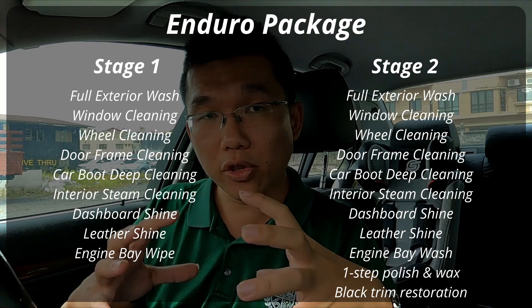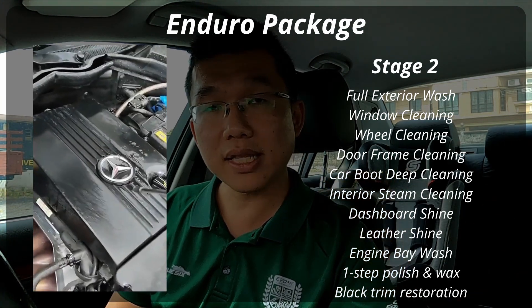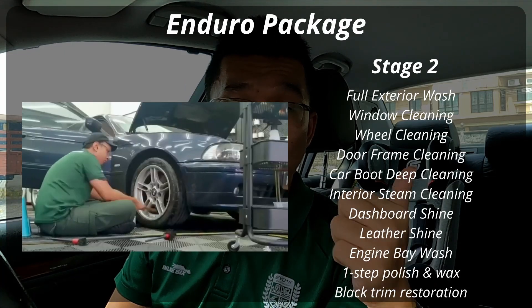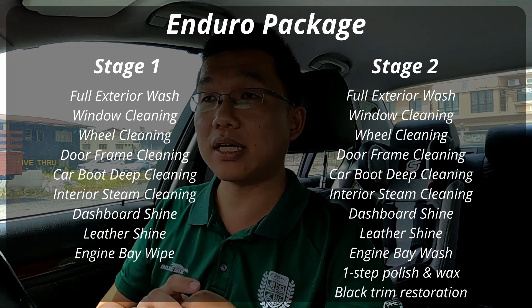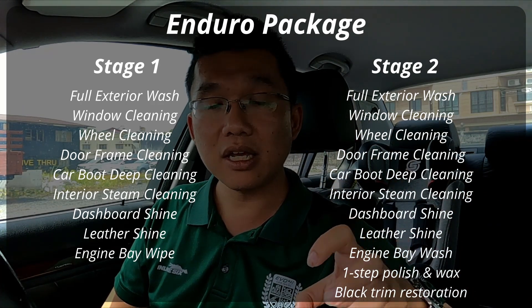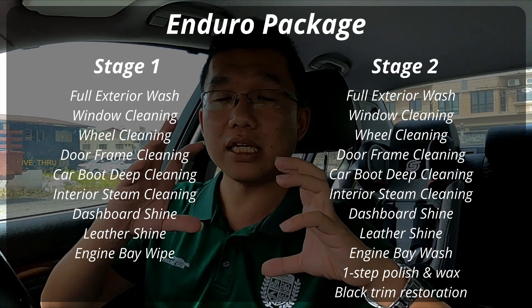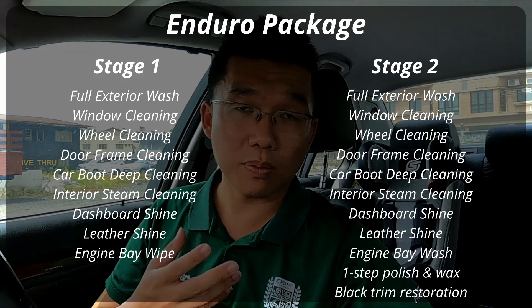Enduro Stage Two is all that plus engine washing, a one-step polish, a detailed exterior wash, and wax. Think of it this way: Enduro Stage One is interior detailed cleaning, and Enduro Stage Two is inside and outside detailed cleaning with polish and wax.